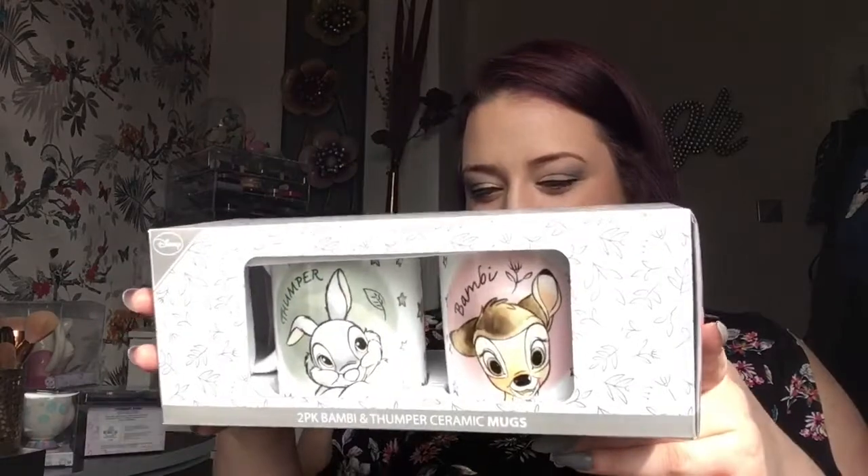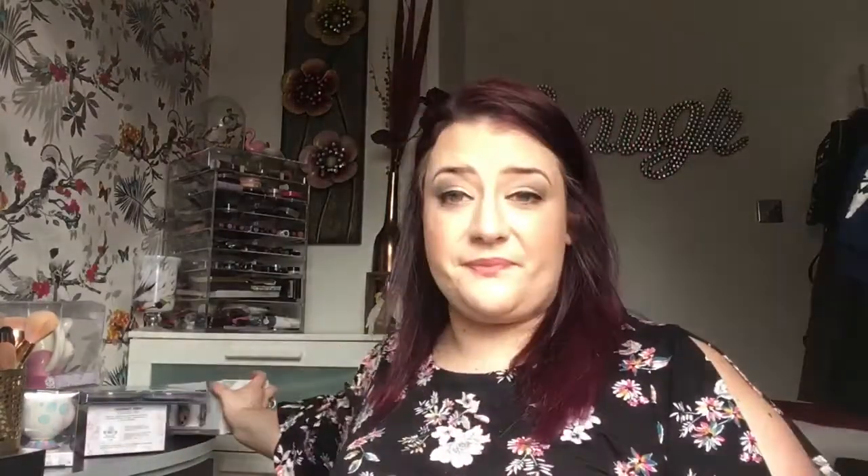And there's little Thumper and Bambi — is that not cute or what? You get two mugs in a pack and this was six pounds. I don't know where I'm going to put all these mugs but I don't really care, I just wanted them in my life. I just can't resist a bargain!